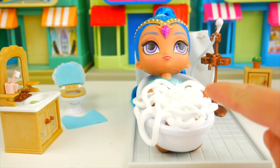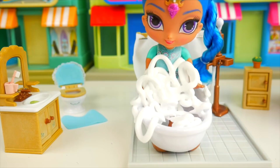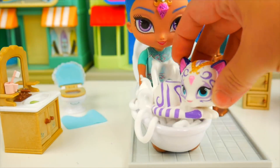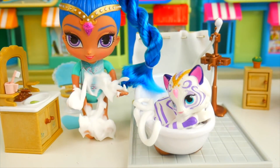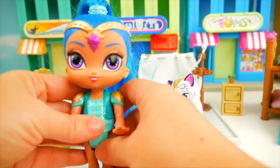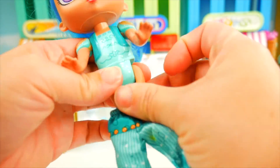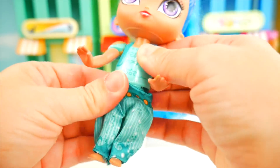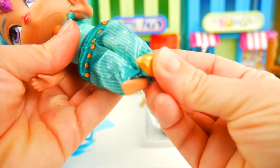Those bubbles look like a lot of fun, Shine! All right, I think you're all ready to get out of the tub. Let's get those bubbles off - we need someone to help! It's Nahal - he'll jump right on, he loves the bubbles! Over here we go, let's get ready in our daytime clothes. Alright Shine, let's get you dressed for school. Starting with your green genie pants - let's put those on, gotta get your toes through there.